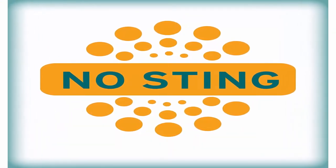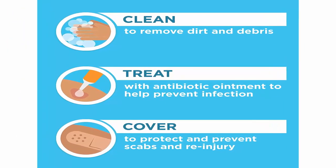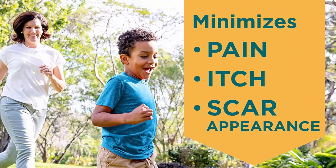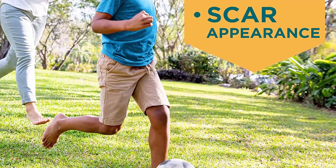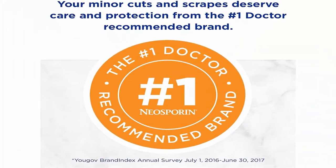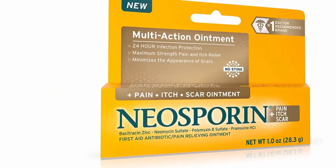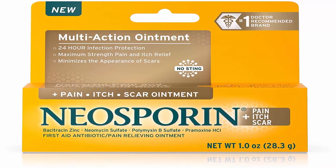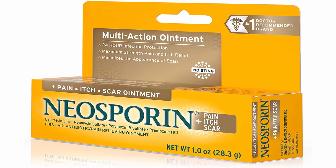This topical antibiotic ointment contains Bacitracin Zinc, Neomycin Sulfate and Polymyxin B Sulfate in a white petrolatum base to provide powerful 24-hour infection protection. The no-stain anti-itch formula offers maximum strength pain and itch relief with the external analgesic Pramoxine HCL. The scar ointment features Heliderm Technology that provides a nourishing environment for the skin during healing and minimizes the appearance of scars for healthier looking skin.